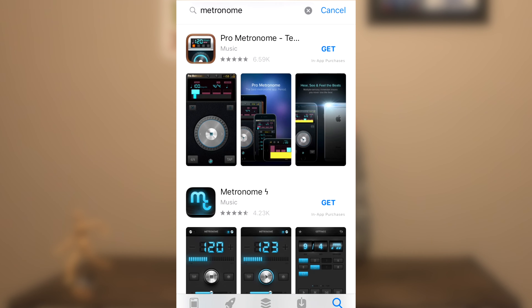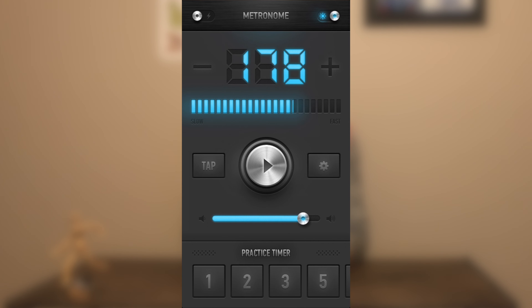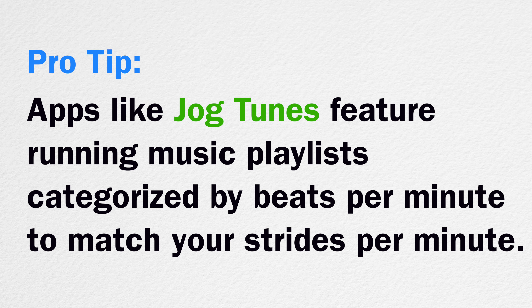Landing midfoot and under your center of mass helps you maintain balance. If imagining yourself running on a sheet of ice doesn't work, try using one of the many metronome apps available on the App Store. Simply set the app to the desired cadence and try to follow the rhythm while running. Over time, the quickened stride will become more natural and you won't need to use the app. Otherwise, you can always just monitor your progress with the 30-second, one-foot count we discussed earlier.